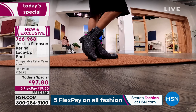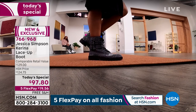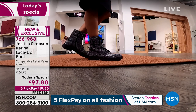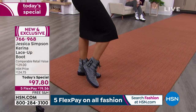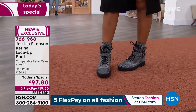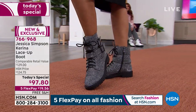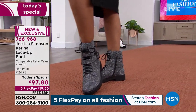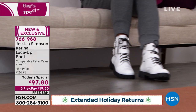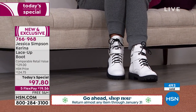Lug soles are all the rage these days — they are so hot. I was talking to a couple of my friends here at work tonight and everyone's like, this is the hottest look everywhere you turn. I do encourage everybody — we are in the middle of extended returns right now. A lot of you who are doing any kind of holiday shopping ahead of time, you have all the way through the end of January to make your decision.